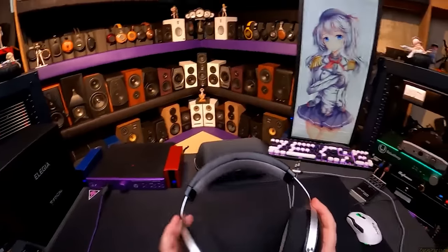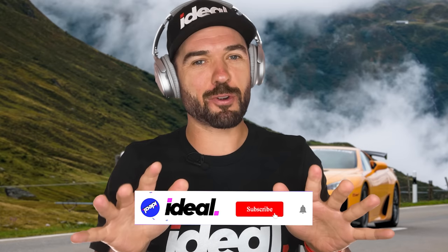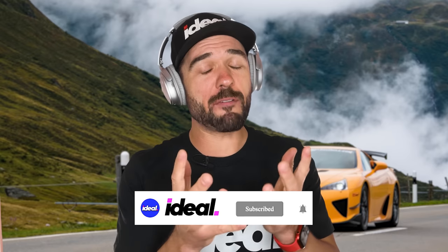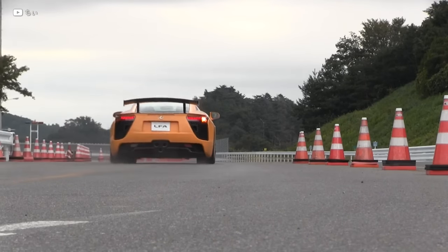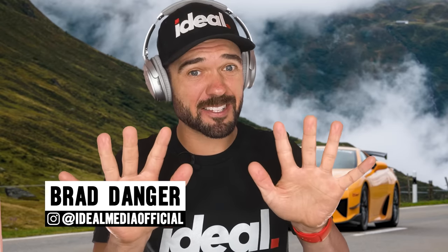Ladies and gentlemen, put on your headphones, crank up the volume and smash the subscribe button. Sit back and enjoy some of the best exhaust notes that you have ever heard on this planet. These are the 10 best sounding stock exhausts ever. Buckle up, let's go.